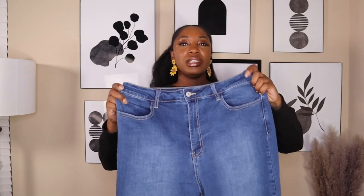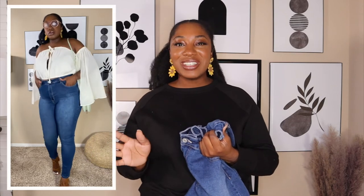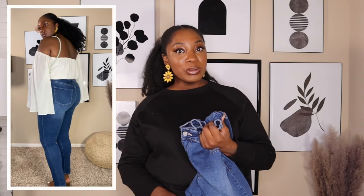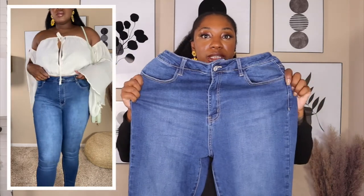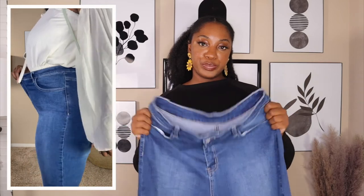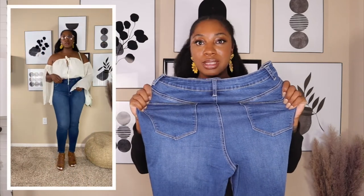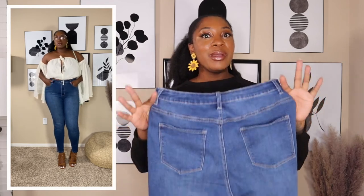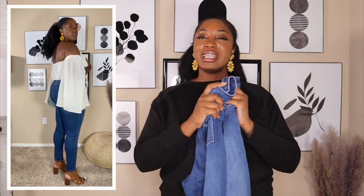For this last item, some jeans — a true staple you can never go wrong with. I grabbed these high-waisted skinny jeans in a size extra large. You can pair them with so much, especially heading into fall — thigh-high boots, low boots, heels. And look at this stretch! They really understood the assignment with these stretchy skinny jeans. I grabbed them because they go with so much, especially with fall coming up.